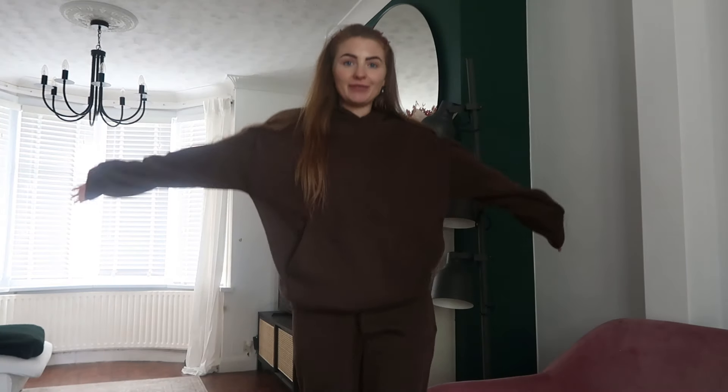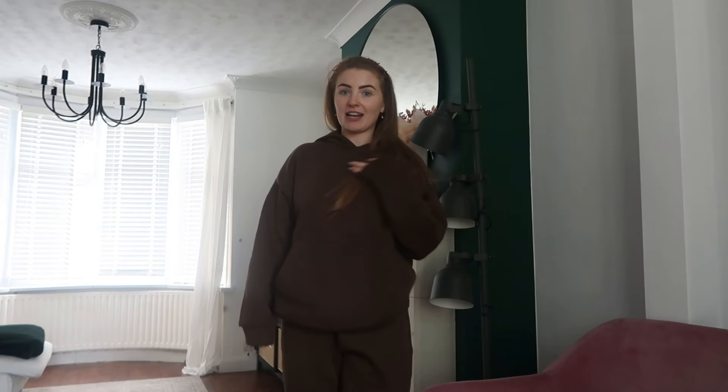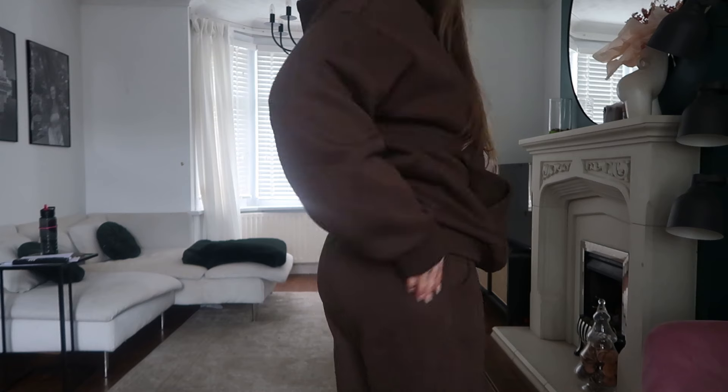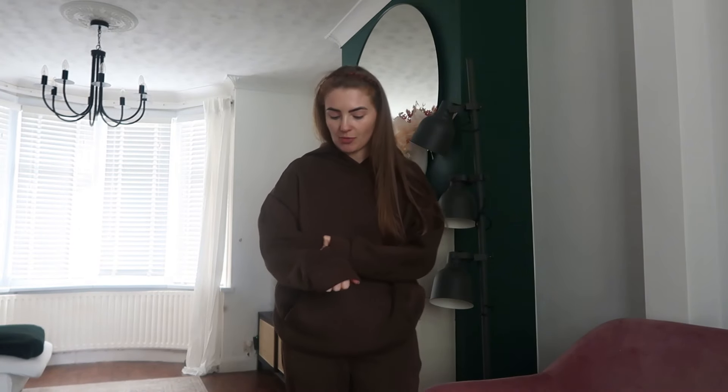Outfit number one, which I'm wearing right now, is this tracksuit. I really love this — I've actually worn it all day today, been shopping and out for lunch, and it's just the perfect cozy outfit. Tracksuits are my go-to most seasons of the year. I really love the fit of Shein's tracksuits — I've got a couple and they're always my go-tos. The quality is really good; they don't go bubbly when you wash them.